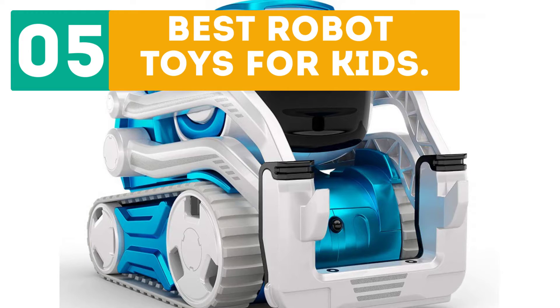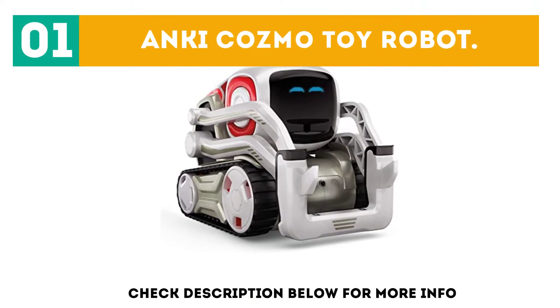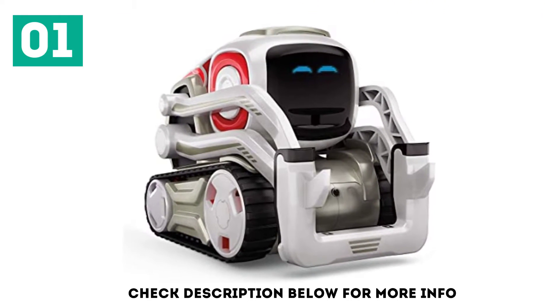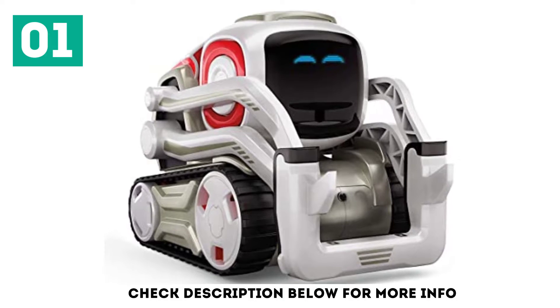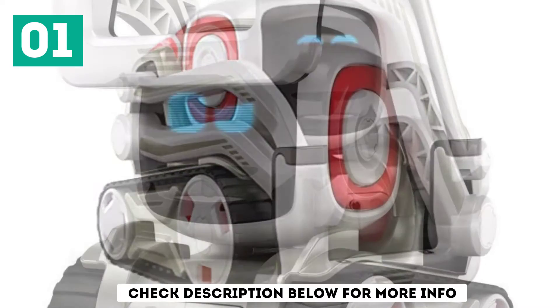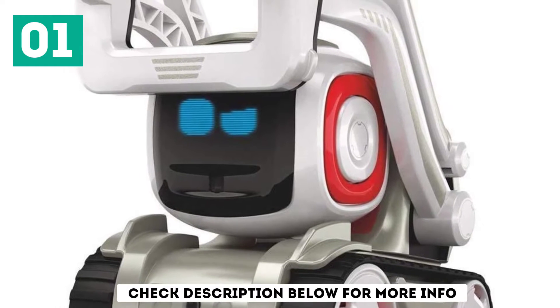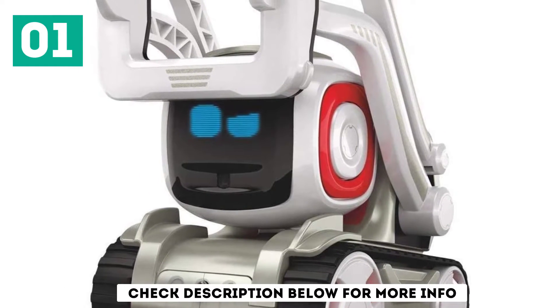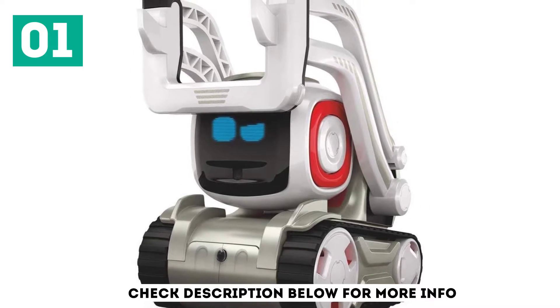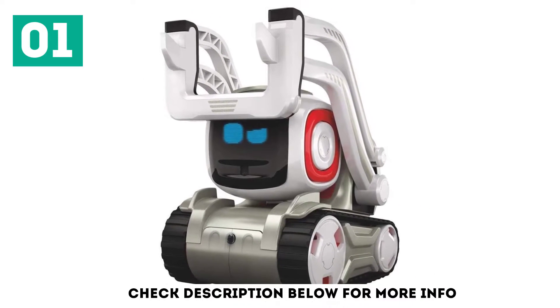Starting off our list at number 1, the Anki Cosmo Toy Robot. This toy is equipped with more than 100 human-like emotions. Although it is aimed at kids 8 years and above, the toy has plenty to keep older kids and adults entertained. When connected to the free Android and iOS app, the robot can recognize names, faces, and even ask to play. After a child gets used to it, coding the toy can occur through a drag-and-drop function.